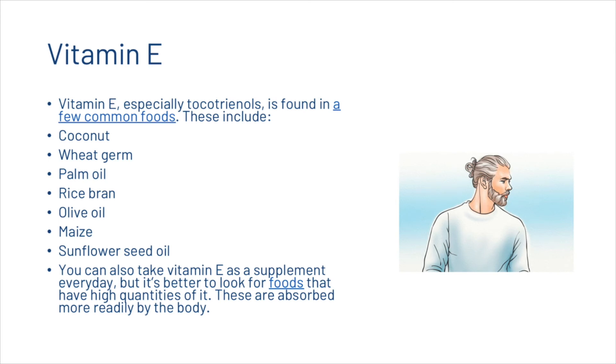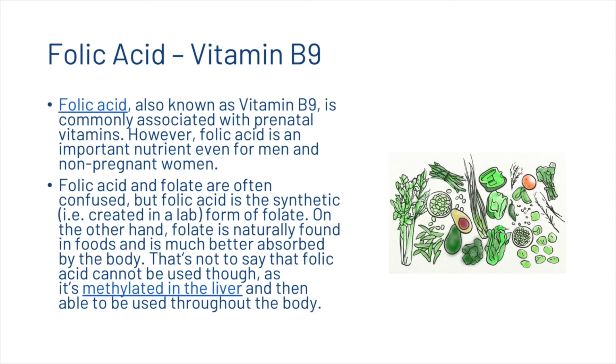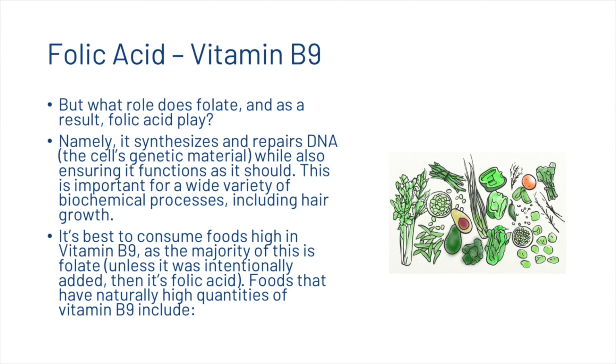Now we're going to look at folic acid, or vitamin B9. Folic acid is commonly associated with prenatal vitamins; however, it is an important nutrient even for men and non-pregnant women. Folic acid and folate are often confused — folic acid is the synthetic form of folate, while folate is naturally found in foods and is much better absorbed by the body. Folic acid can still be used as it is methylated in the liver. Folate synthesizes and repairs DNA while also ensuring it functions as it should, which is important for a wide variety of biochemical processes including hair growth.